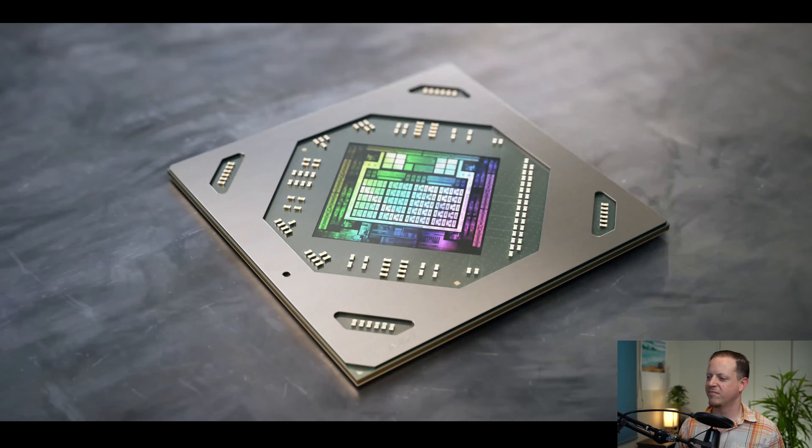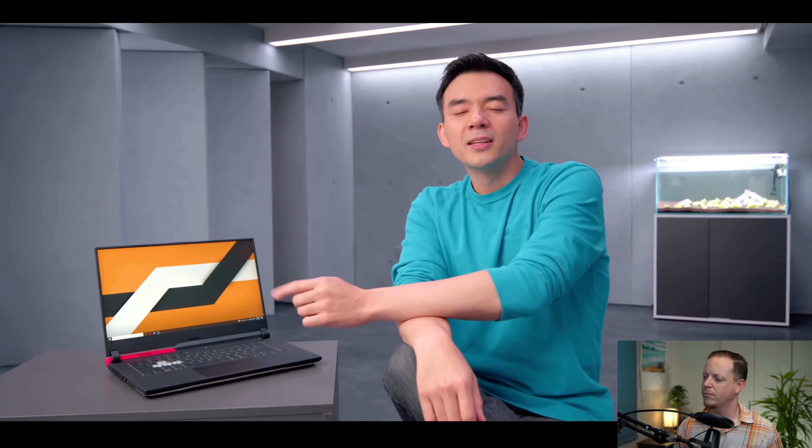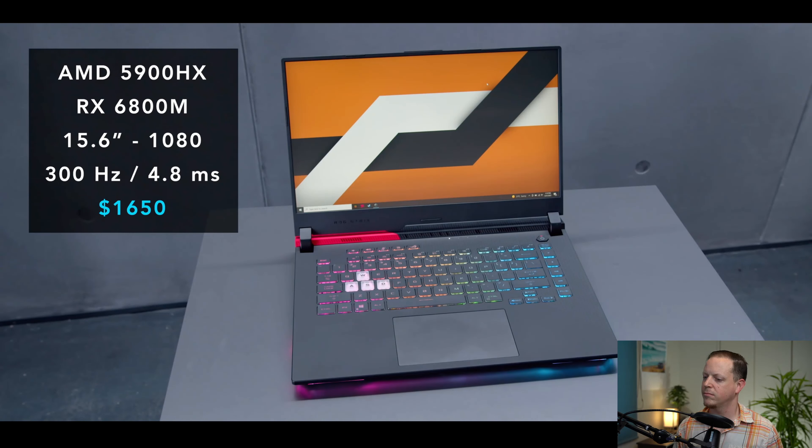Tech YouTuber Dave2D reviews the new ASUS Strix G15 Advantage Edition, powered by AMD's new 6800M laptop GPU. He notes that for years Nvidia has dominated laptop GPUs, but that's changing. The 6800M outperforms the RTX 3070 by a pretty significant margin, and is very close to — and sometimes better than — the RTX 3080, depending on the game being benchmarked. Crucially, it's cheaper than both the 3080 and the 3070, which Dave calls special.